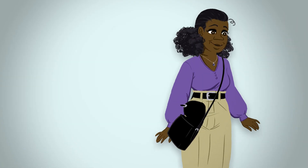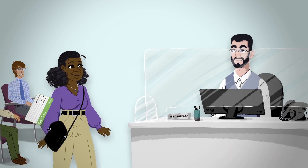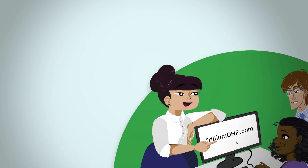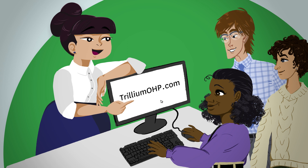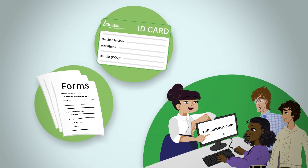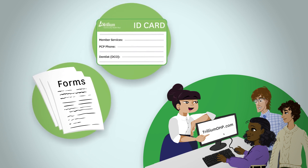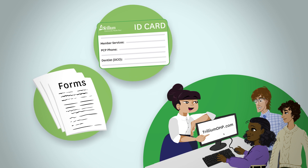Our member services team is always here to help you when you have questions. As a Trillium member, you have access to our online member portal. You can sign up or log in at any time by going to our website, TrilliumOHP.com, and choosing Log In from the top menu bar. You can find information about your health care services, print a temporary ID card, and send messages to our member customer service team.